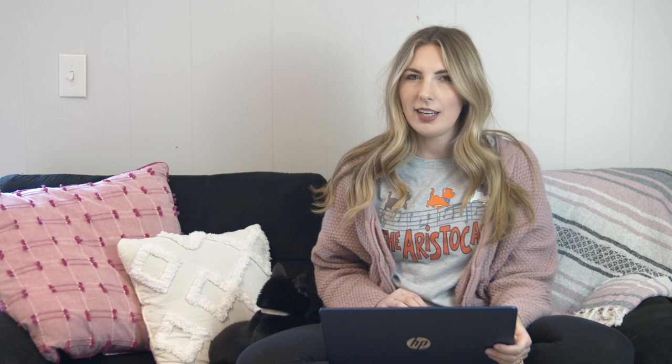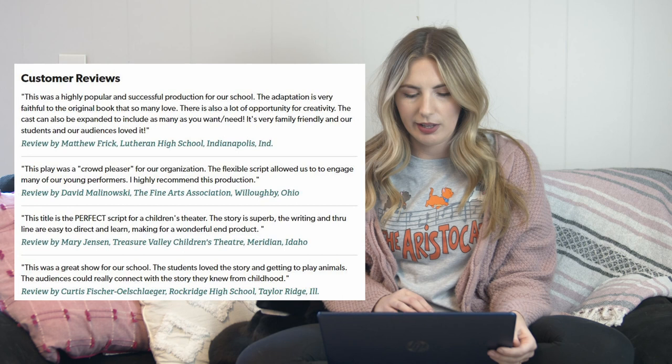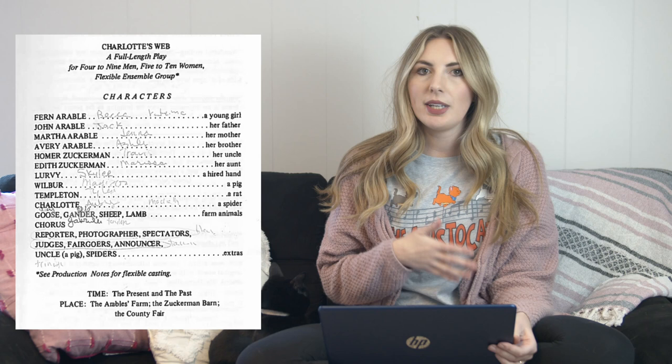The show is about 95 minutes long, which could be a little bit long for a middle school group, but is absolutely perfect for high school — it just depends on the group of kids you're working with. The website says 12 people minimum, but that would mean most everyone would be playing multiple roles, which can work just fine. Without doubling, this script has roles for 14 named characters: four men, three women, and seven that can be any gender — characters like Wilbur, Templeton the rat, and a farmhand. There are also three narrators referenced as Chorus One, Two, and Three, who have a decent amount of lines and stage time.